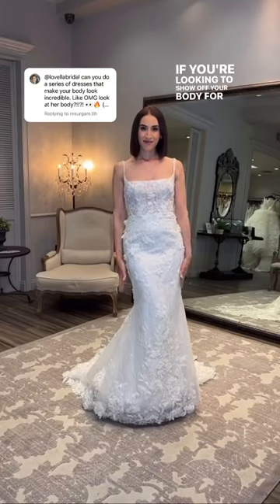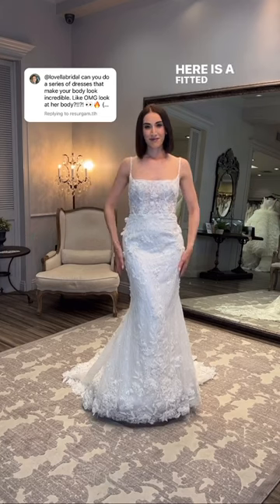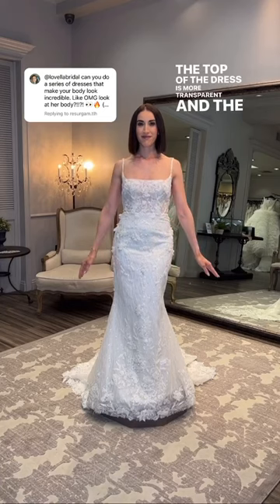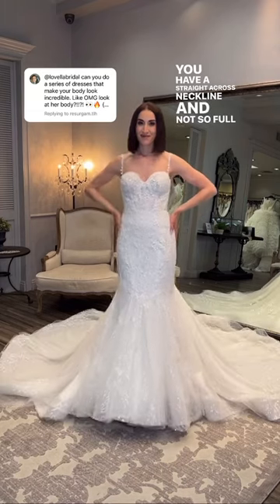If you're looking to show off your body for your wedding day, this video is for you. Here is a fitted Martina Liana bridal gown. You'll notice that there is a seam at the waist, the top of the dress is more transparent, and the lining begins in the skirt. It has a straight across neckline and not so full of a bottom.